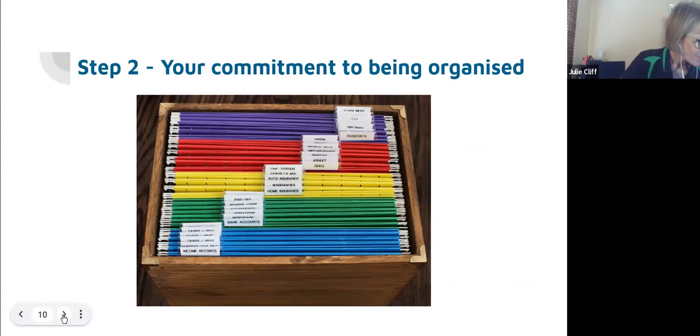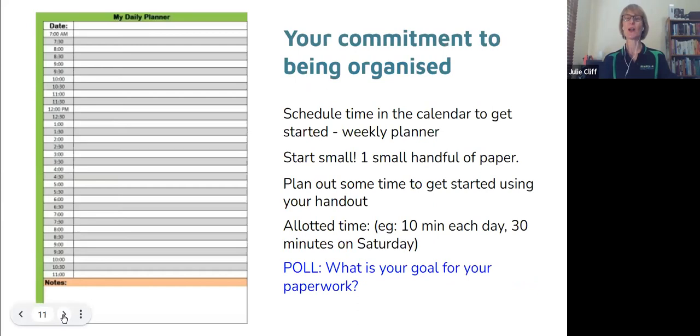Step two is your Commitment to Being Organized. There is no magic fairy — being organized takes time, planning, and commitment. People are organized because they deliberately choose to be that way. I deliberately choose to wake up at 5:40 each morning so I can do all my morning routine, get the kids off to school, and head off to my clients. That is my choice and my commitment to being organized.